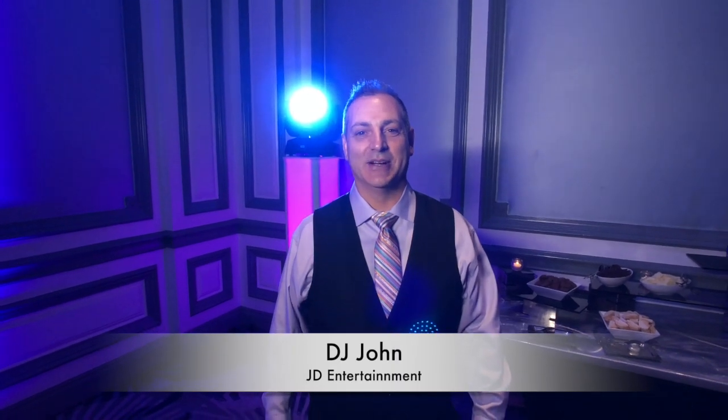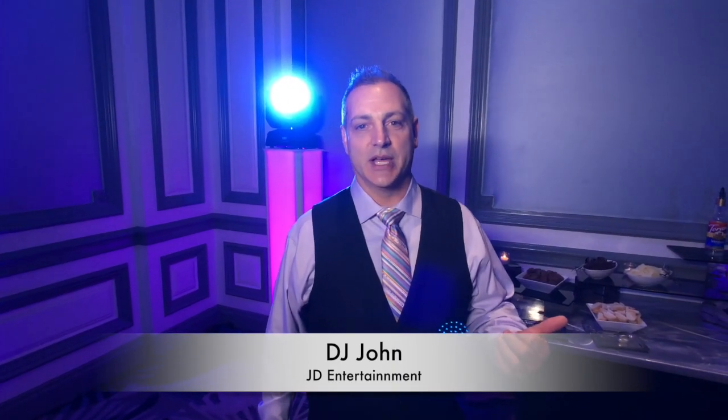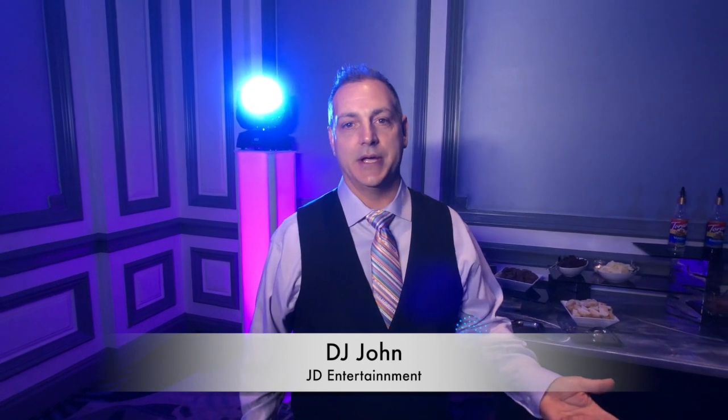Hey, John from JD Entertainment here. I just wanted to show one of our setups. I'm over at the Henry tonight in Dearborn and the client tonight wanted a lot of color in the room and a lot of accent lighting, so we set up a little something different than what most people are used to.